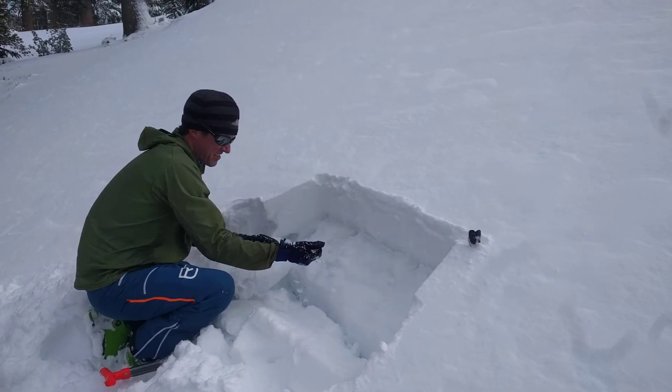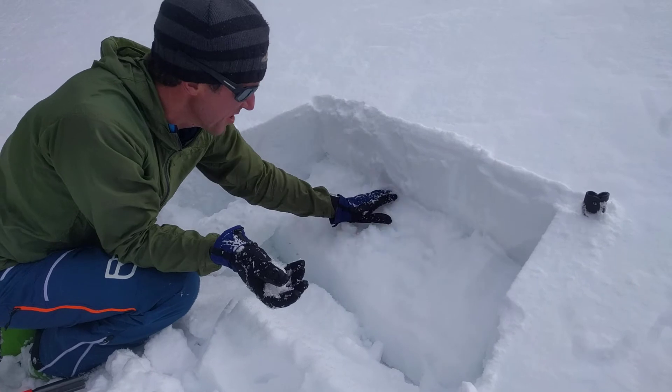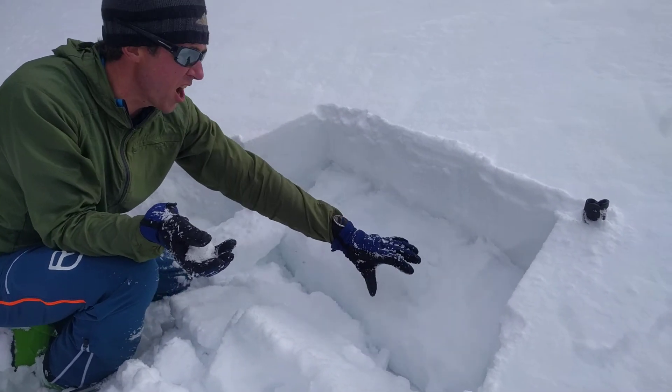So as you can see, these facets are moist to wet, but they're still weak enough that they're propagating a fracture across that.